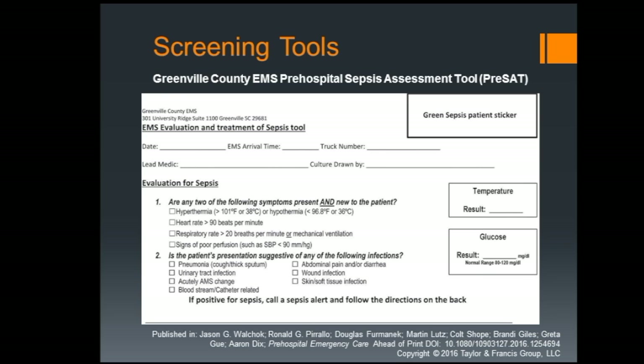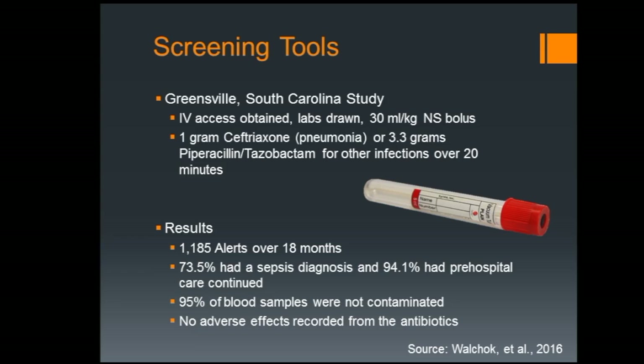This is an example of what their chart looks like — basically a checklist: does the patient have these symptoms, do they meet this criteria, any rule-outs, what was their temperature, what was their blood glucose? Because hypoglycemia could mimic altered mental status and abnormal vitals. They used these charts to call a sepsis alert. The protocol called for a 30 cc per kilogram saline bolus, and then various antibiotics — the latest-generation cephalosporins — one route for pneumonia, another for any other infection.